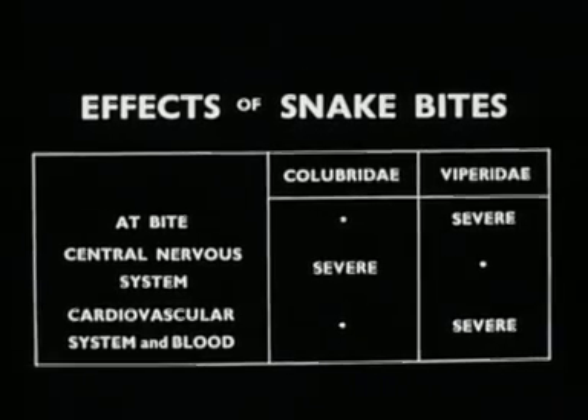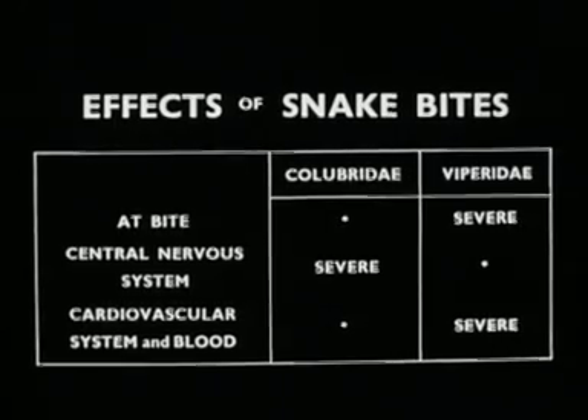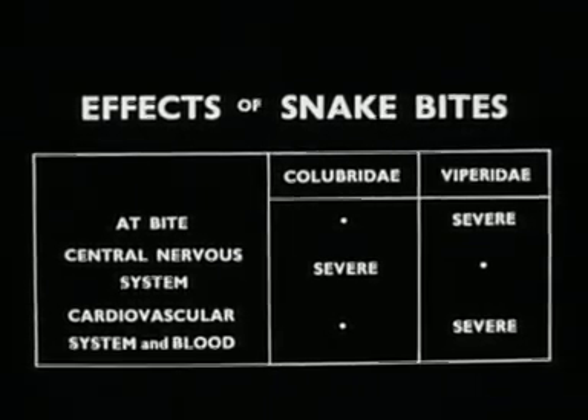Following colubrid bites, paralysis may develop, and if death occurs, it is from respiratory paralysis. After viper bites, there is extensive tissue destruction around the bite, and damage to the cardiovascular system with intravascular hemolysis and hemorrhage. Death may be delayed for several days.